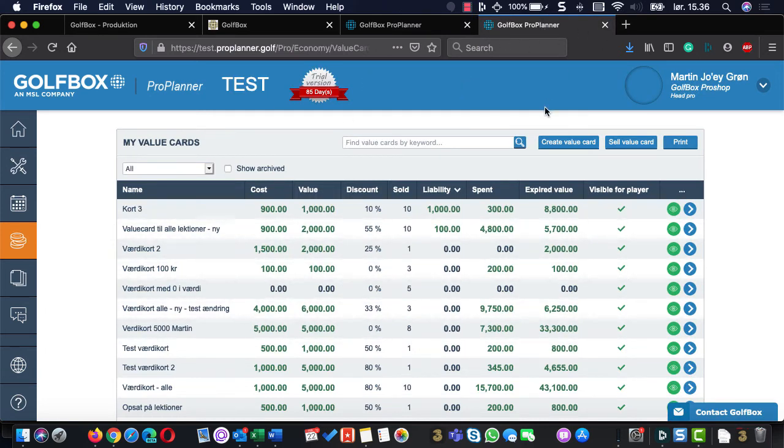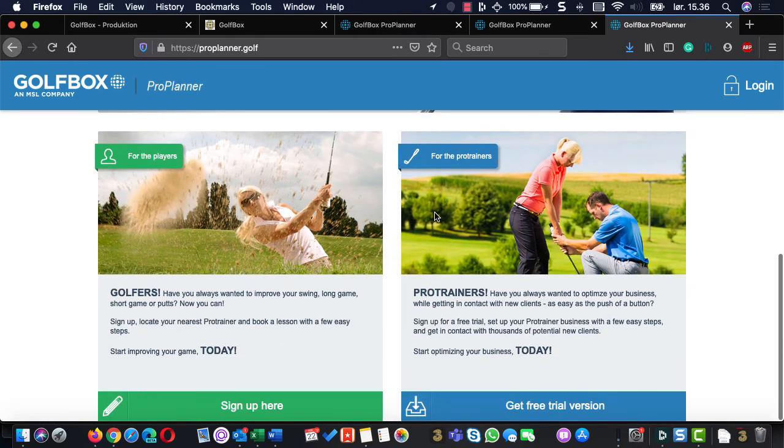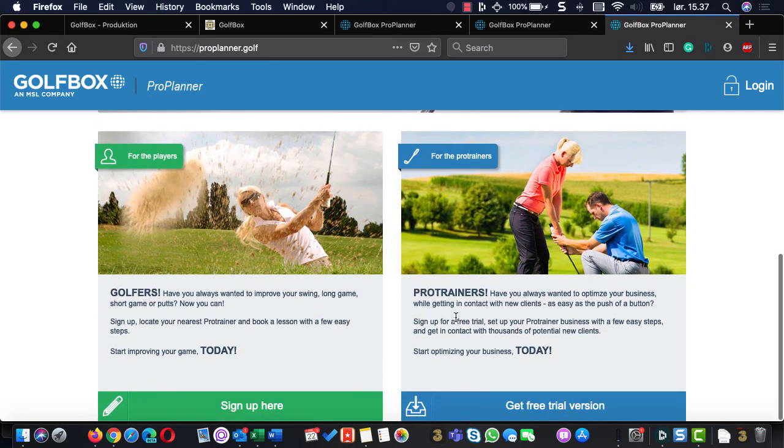Any questions? On ProPlanner.golf, it's possible to go in and try the system completely for free with no obligations. One thing — if it's in trial mode, you cannot interact with the clubs. So if you want to see how it works with players, we just need to take it out of trial mode to test it, and we can always put it back if you don't like it. Anyone who wants to try it is more than welcome. We have videos on how to get started in the help section, and different guides mostly in English.